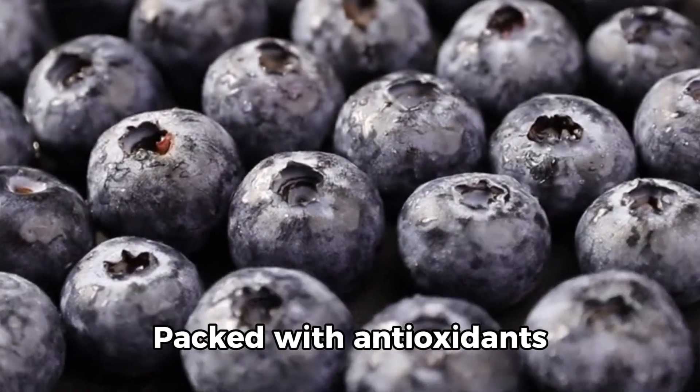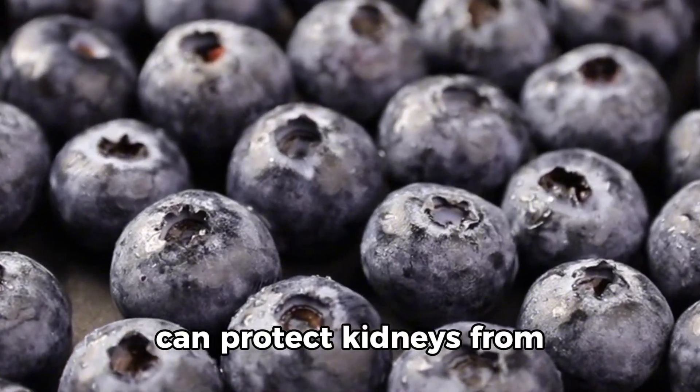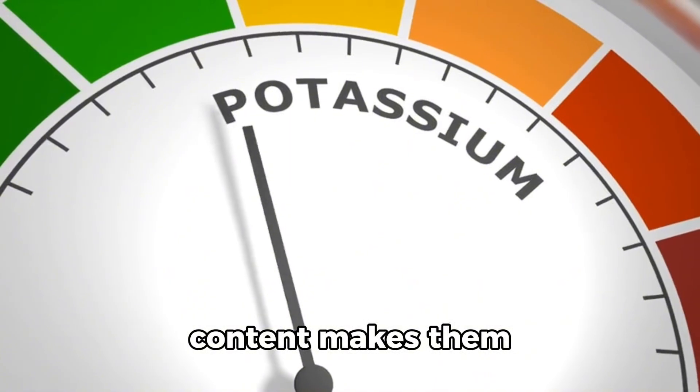2. Blueberries. Packed with antioxidants and anti-inflammatory compounds, blueberries can protect kidneys from oxidative stress. Their low potassium content makes them kidney-friendly.